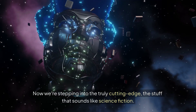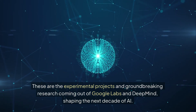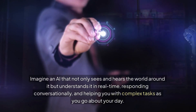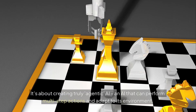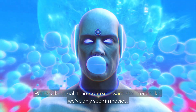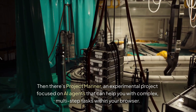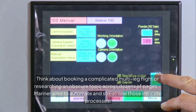Now we're stepping into the truly cutting edge — the stuff that sounds like science fiction. These are the experimental projects and groundbreaking research coming out of Google Labs and DeepMind, shaping the next decade of AI. Project Astra is Google's audacious vision for a universal AI assistant — an AI that sees and hears the world around it, understands it in real time, responds conversationally, and helps with complex tasks as you go about your day. Then there's Project Mariner, focused on AI agents that can help you with complex, multi-step tasks within your browser — think booking a complicated multi-leg flight or researching an obscure topic across dozens of pages.